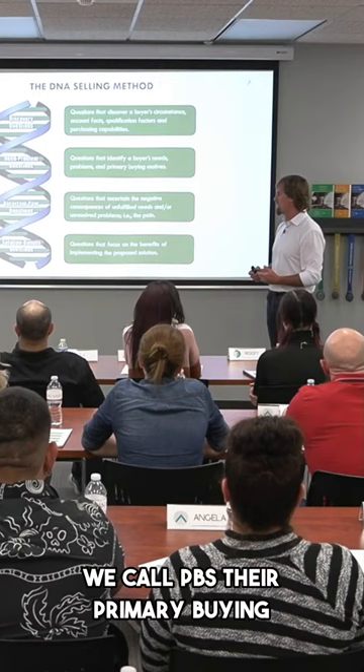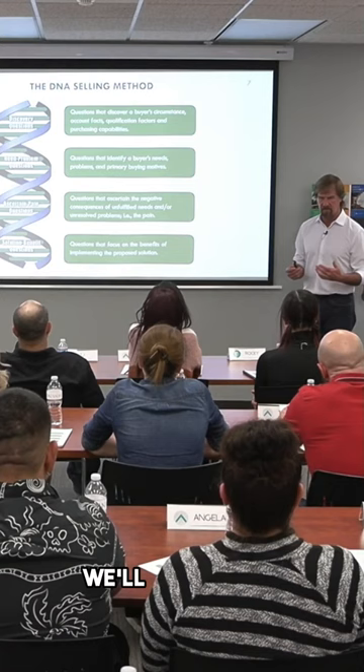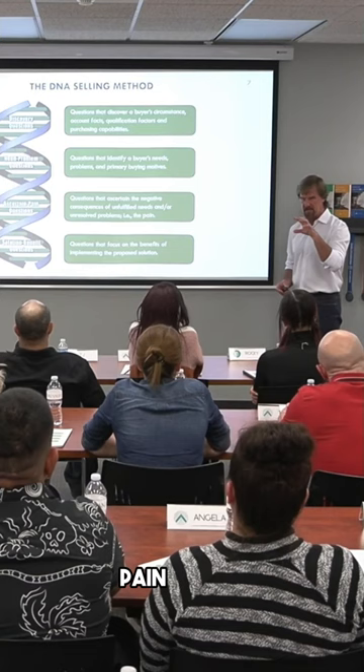Third is the more advanced step of this model, where, frankly, most salespeople mumble, stumble, and fumble a little bit. It's where you actually ascertain the pain, because there's a big difference between a problem and a pain. Once you've identified the problem, most salespeople jump right to it and say, 'You've got this problem, I know how to solve it.' The more cerebral seller takes a moment to ascertain the pain linked with an unfulfilled need or an unresolved problem.